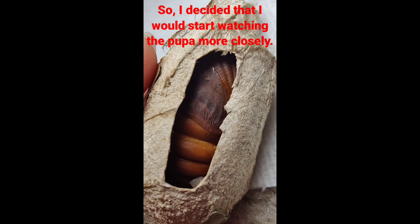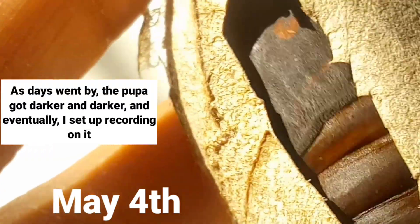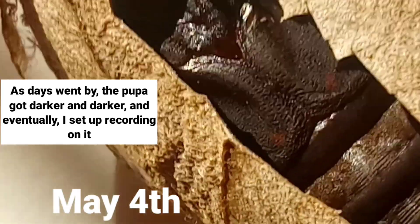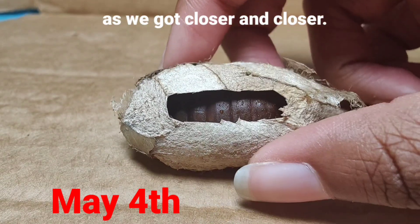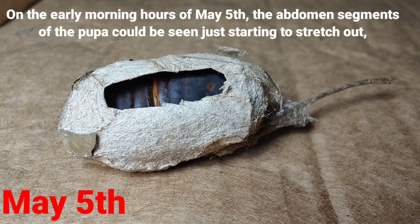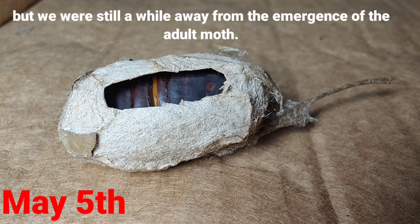So I decided that I would start watching the pupa more closely. As days went by, the pupa got darker and darker, and eventually I set up recording on it and began recording for longer and longer periods of time as we got closer and closer. On the early morning hours of May 5th, the abdomen segments of the pupa could be seen just starting to stretch out, but we were still a while away from the emergence of the adult moth.